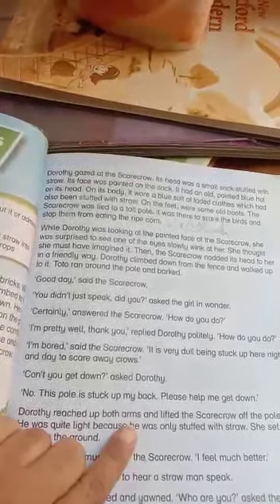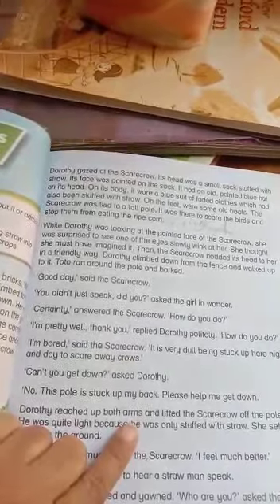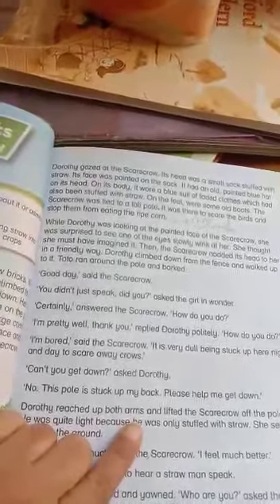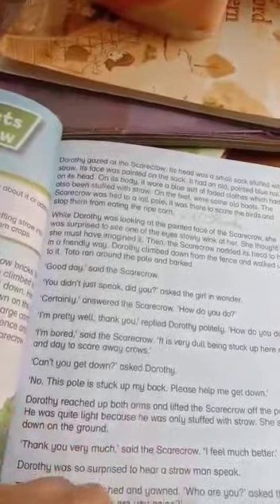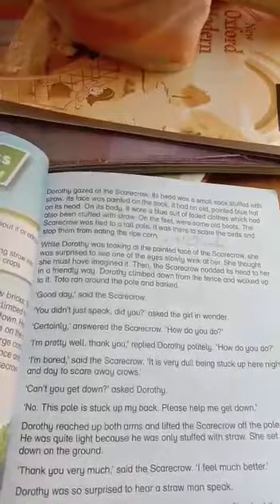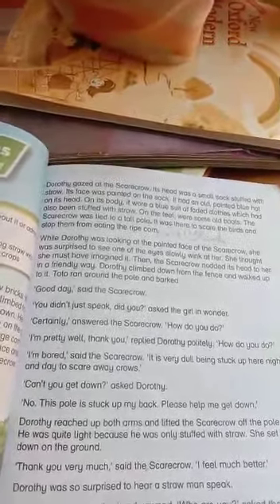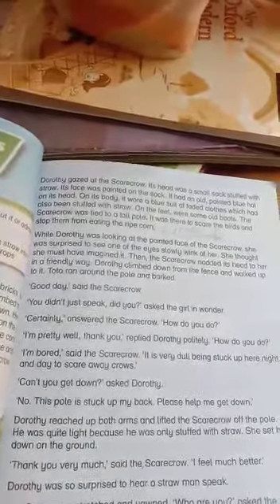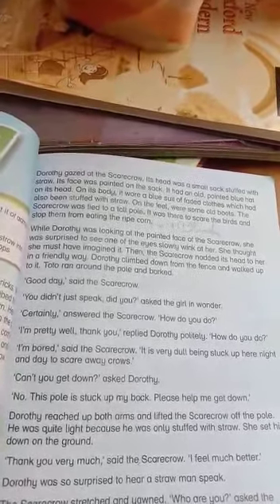While Drothay was looking at the painted face of the scarecrow, she was surprised to see one of its eyes slowly wink at her. She thought she must have imagined it. But when Drothay was still looking, the scarecrow nodded its head to her in a friendly way — a non-living thing was moving!